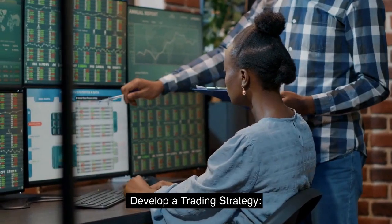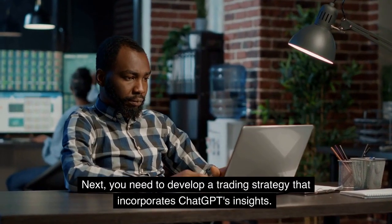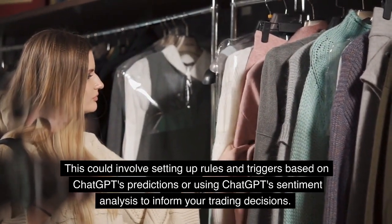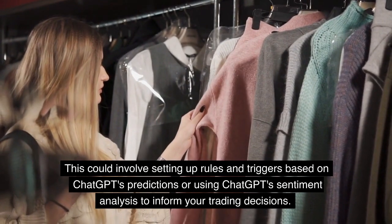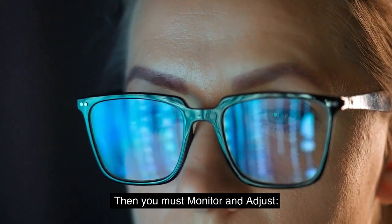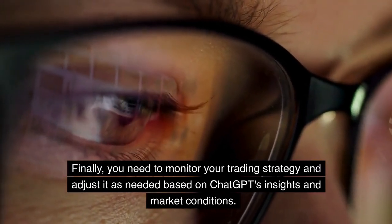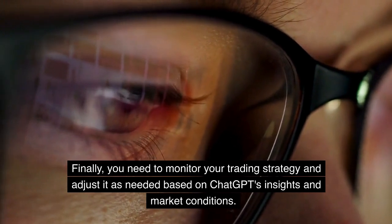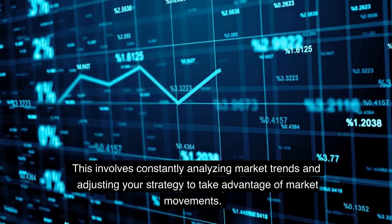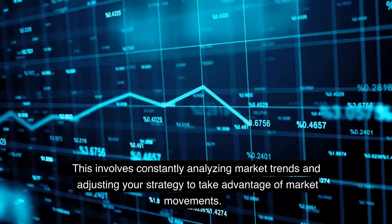Next, develop a trading strategy that incorporates ChatGPT's insights. This could involve setting up rules and triggers based on ChatGPT's predictions, or using ChatGPT's sentiment analysis to inform your trading decisions. Finally, you need to monitor your trading strategy and adjust it as needed based on ChatGPT's insights and market conditions. This involves constantly analyzing market trends and adjusting your strategy to take advantage of market movements.